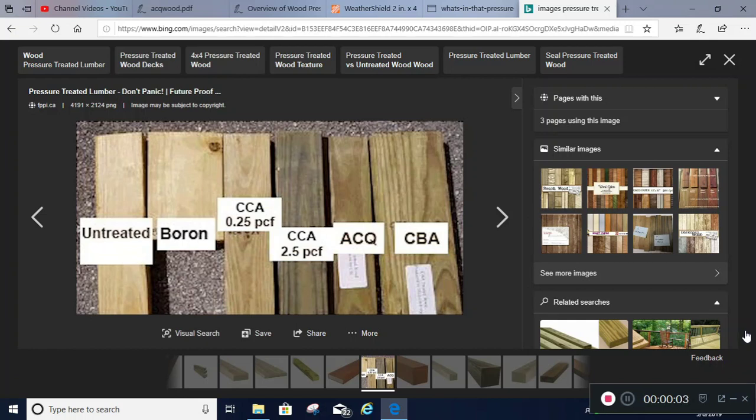I wanted to do a quick video about pressure-treated wood and all the various types that they use and whether there are any health risks of using it on playground equipment with children, or even in your garden. Here are some examples of untreated versus various types of treated wood.